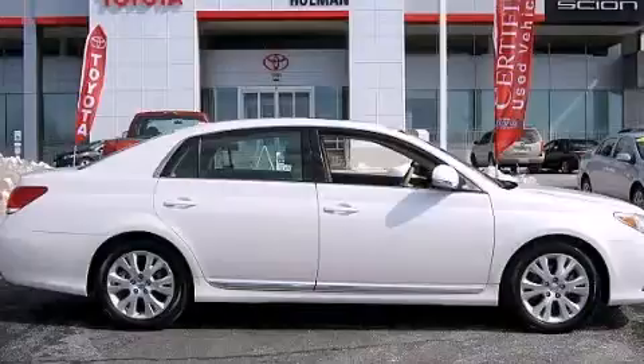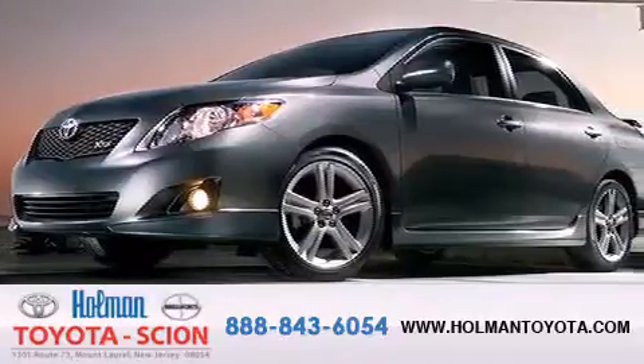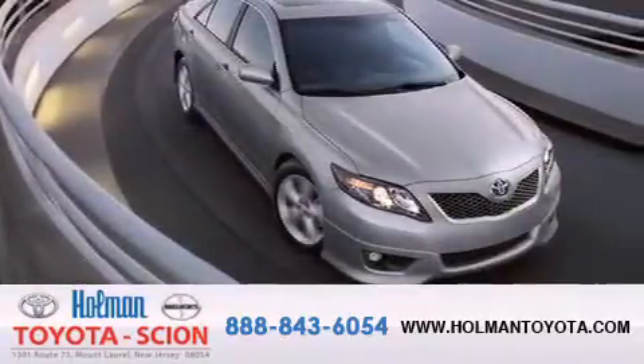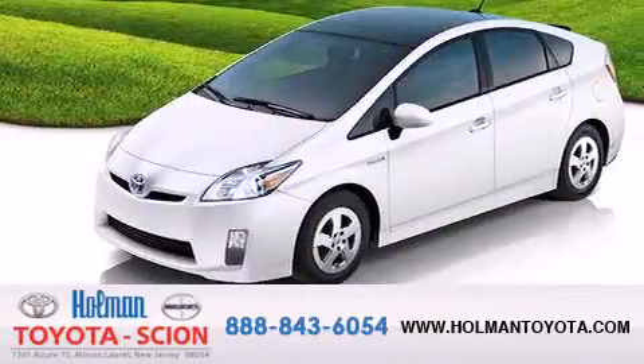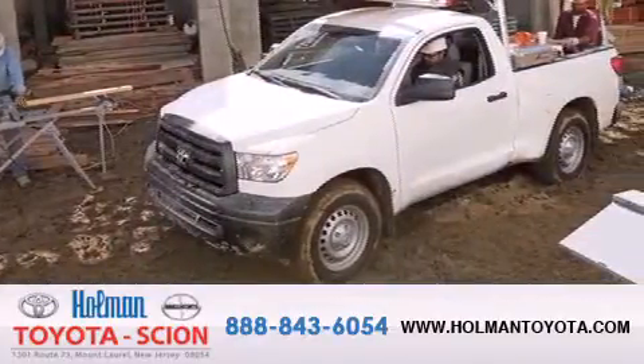Call now to find out how you can own this breathtaking vehicle. Holman Toyota Scion is pleased to offer the pre-owned three-day guarantee. Backed by over 87 years of family-owned traditions, we are committed to making your buying and ownership experience all about you, our customer. Come in and find out for yourself today why RNA means a great deal.